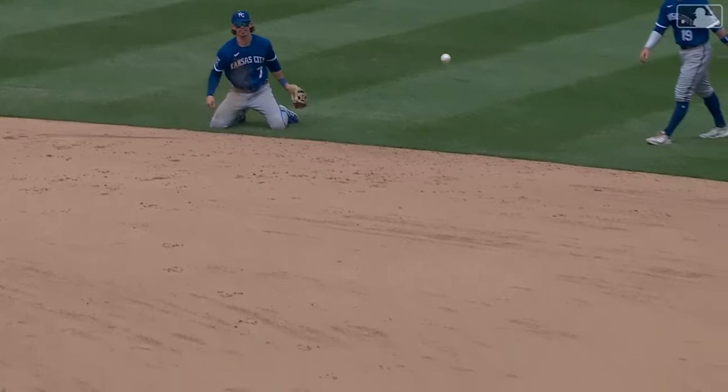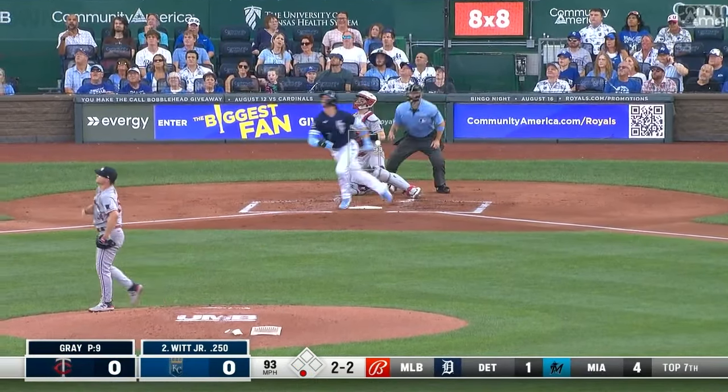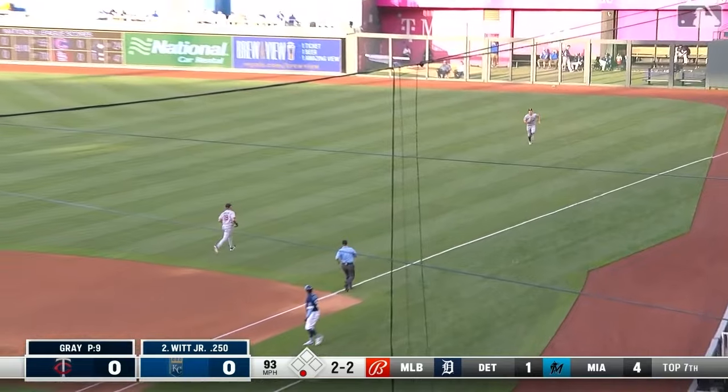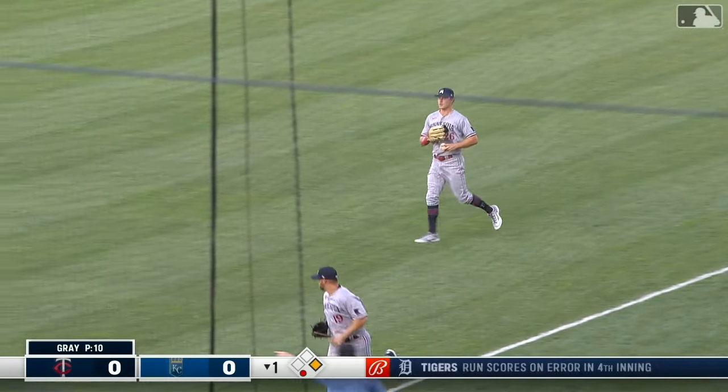Just getting a good balance, easy flip there — got him by a mile. Could be a tough play — no one gets there. Slams on the brakes around first — loop single.